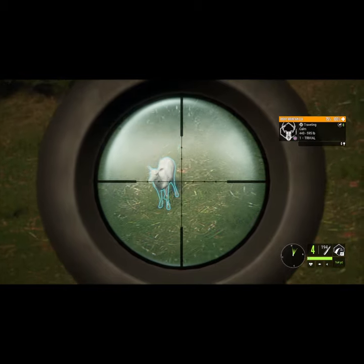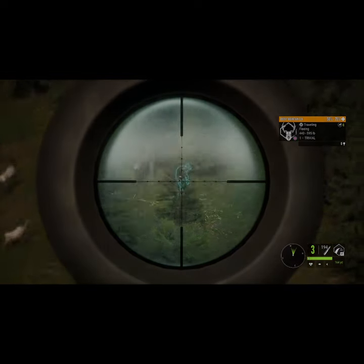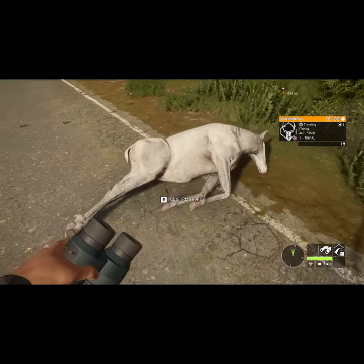I decided to go out and take a look at some Rocky Mountain Elk, and as you can see right here we have a female albino — the third albino for the lodge. There she is.